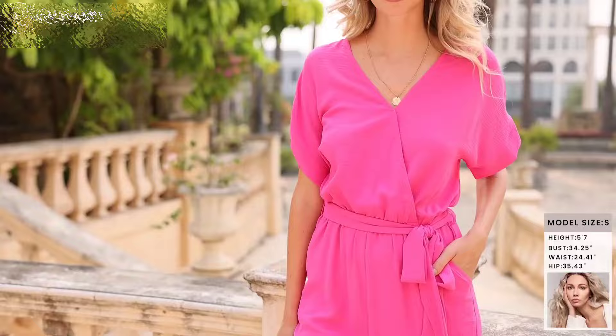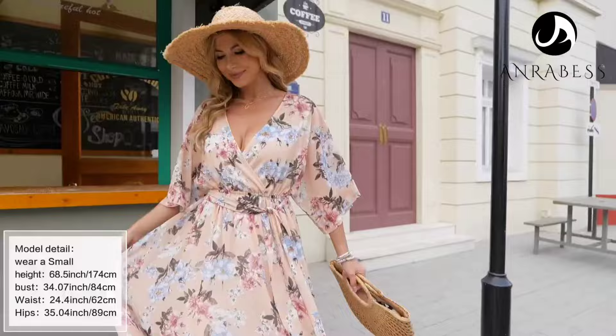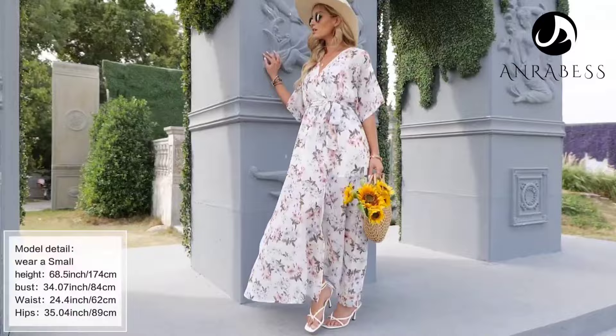At number 1, I'm super excited to review the Anrabis Women's Summer Kimono Maxi Dress. It's crafted with a 100% polyester shell and a soft lining blend of 96% polyester and 4% spandex, ensuring both comfort and style. The V-neck and pull-on closure make it effortlessly chic and easy to slip into. This dress is a summer essential, perfect for any occasion. It comes in sizes S to XXL and features a beautiful floral print with three-quarter oversized sleeves.